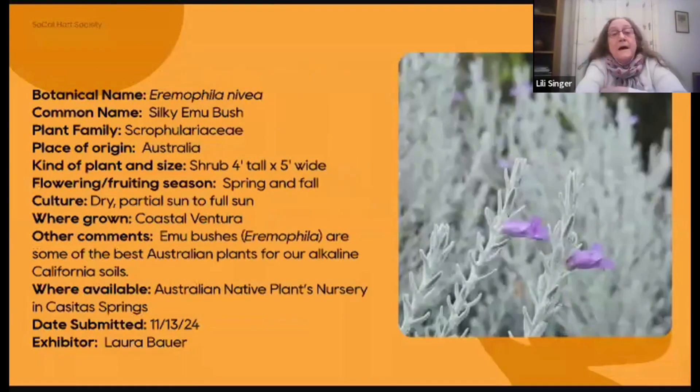This is a plant from Australia — Eremophila nivea, the name referring to its snowy white foliage. You can see the pretty tubular lavender to light purple flowers. It's in the snapdragon family. Collectively the Eremophilas are called emu bushes, and this is silky emu bush. It's a shrub four to five feet tall by five feet wide, flowering in spring and fall during our milder seasons. Good in full sun or partial shade, and once established very drought tolerant. These are some of the best plants for our alkaline clay soils, and not all Australians will take that. Available at Australian Native Plants Nursery in Casita Springs, on the road going up to Ojai. A pretty plant.